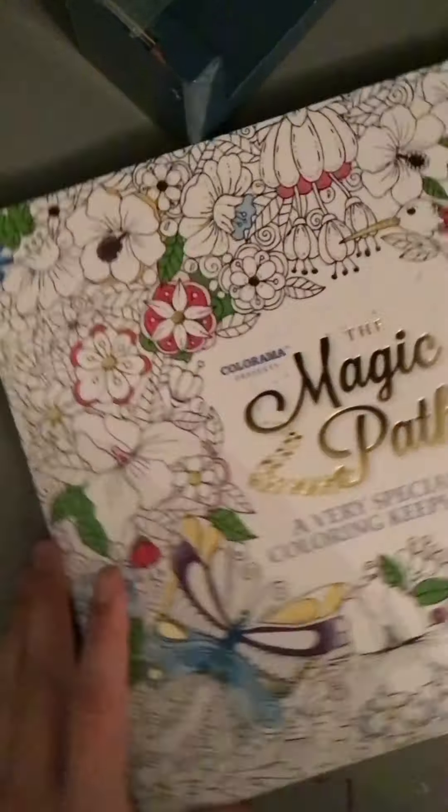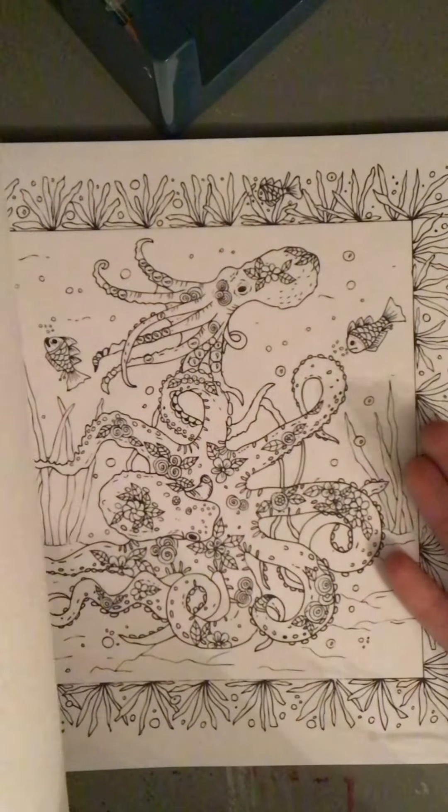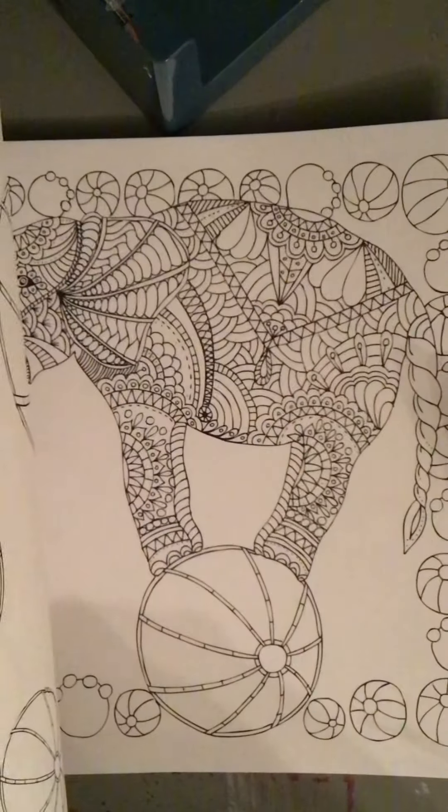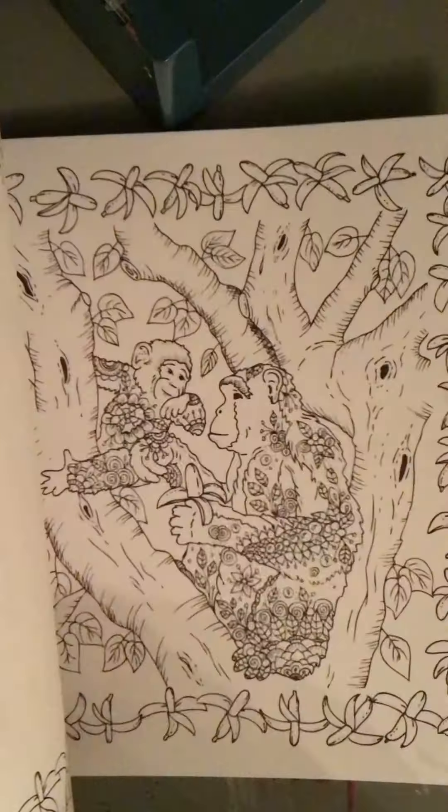Hey guys, welcome back to the Maker! Today I'll be drawing something. I just found my coloring book, here it is. It's pretty detailed, so this is definitely gonna take me a while. I haven't decided which one I'm gonna do yet, but I will decide soon. Let's get to it.